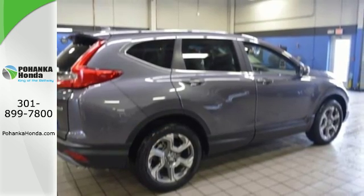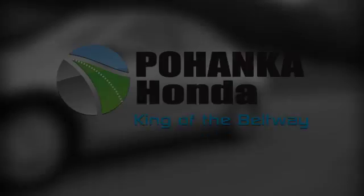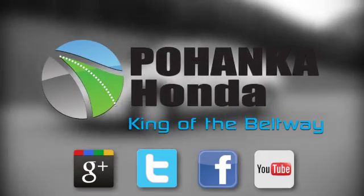Set the trend when you take this CR-V home today. Visit Pohanka Honda, King of the Beltway, today.